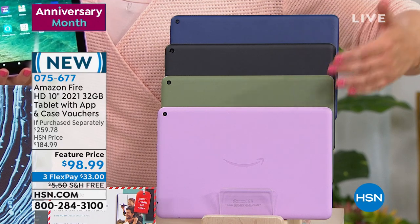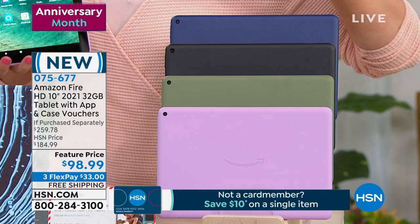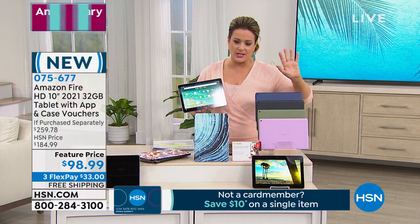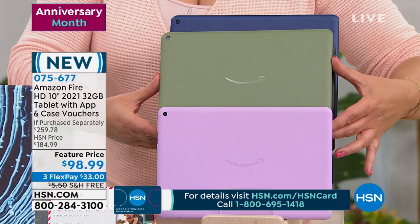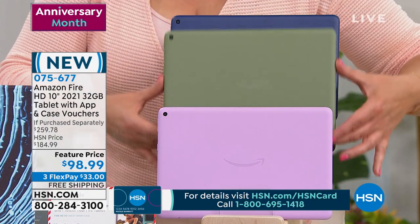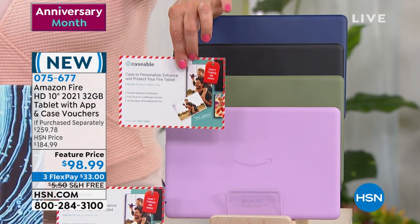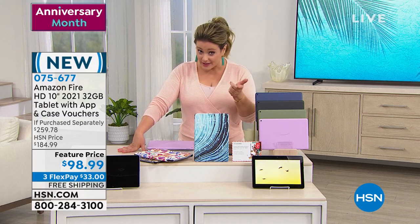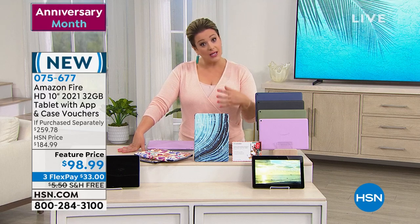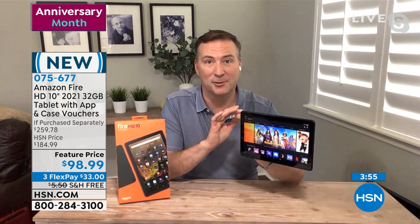For colors: about 80 denim blue remaining — last call. The black is available for immediate shipment. Lavender, olive, and denim blue arrive around August 25th. The olive is almost like a dusty, frosty olive — a cool shade. You get your Caseable certificate — a $30 value to make your own case. You're also getting software and services worth about $80: a cooking class, online language learning, and an office suite for a year. All this while still below Amazon's price.